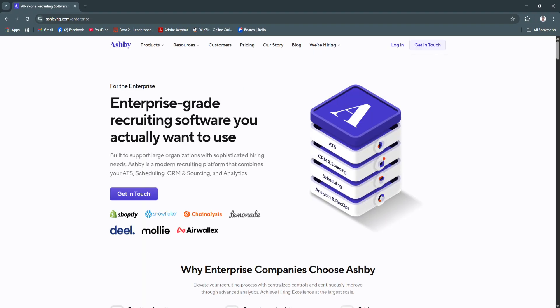Whether you're managing high-volume recruiting or hiring for just a few critical roles, Ashby provides the structure and insights to make better decisions. If you're looking for a modern recruiting platform that grows with your business, Ashby is a smart investment in 2025 and beyond. Start using Ashby today and take your hiring process to the next level.